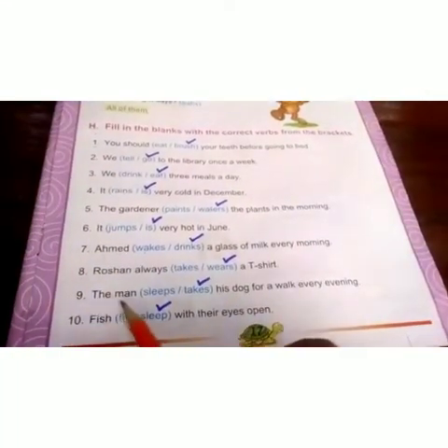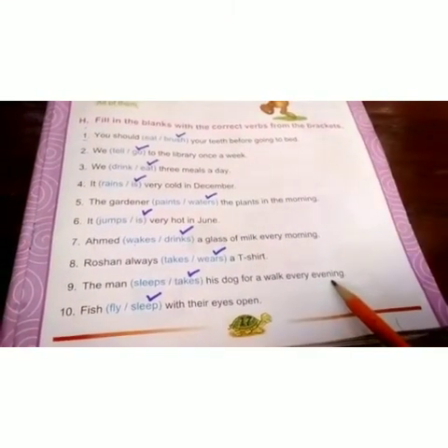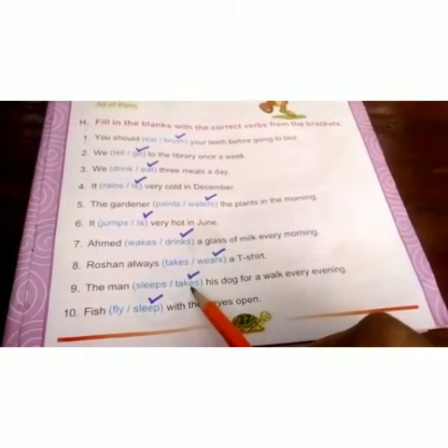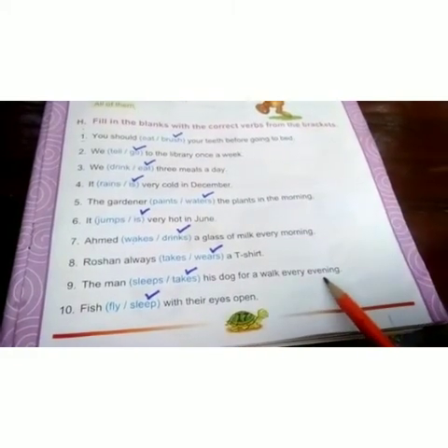Ninth one is: the man dash his dog for a walk every evening. The options are 'sleeps' or 'takes'. 'Takes' is the correct verb. The man takes his dog for a walk every evening.